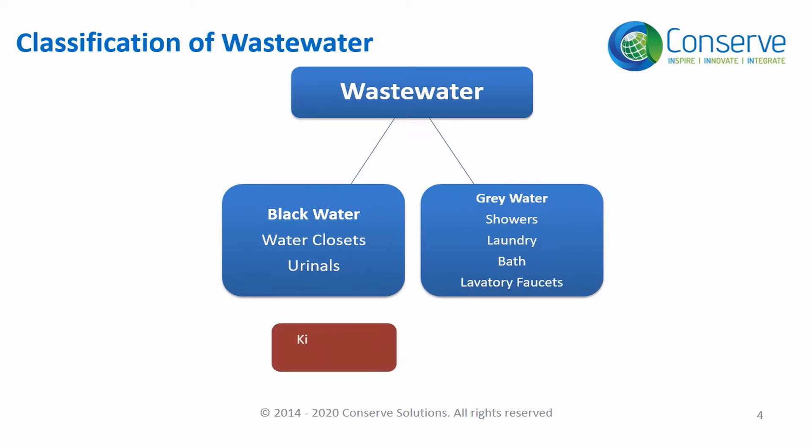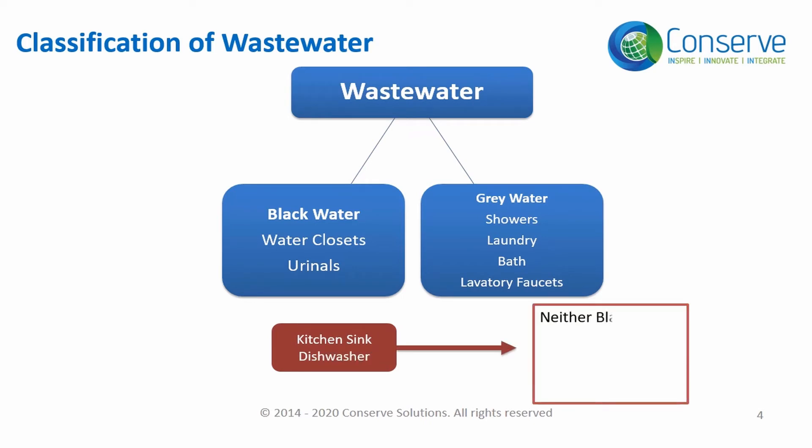Wastewater generated by kitchen sinks and dishwashers is neither black nor grey — it is in between grey and black. It can be classified as either grey or black depending on the local plumbing code and specifications of the project.